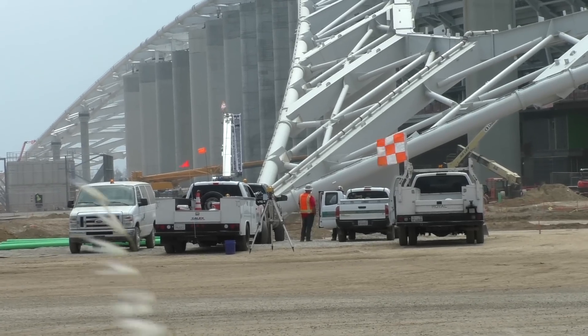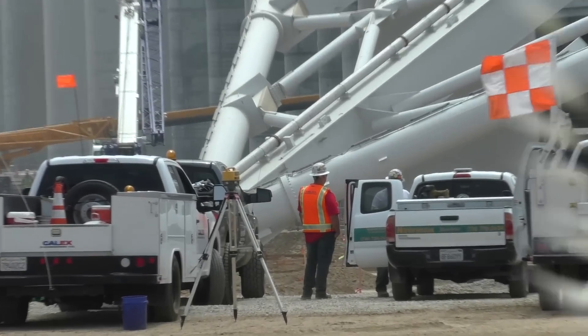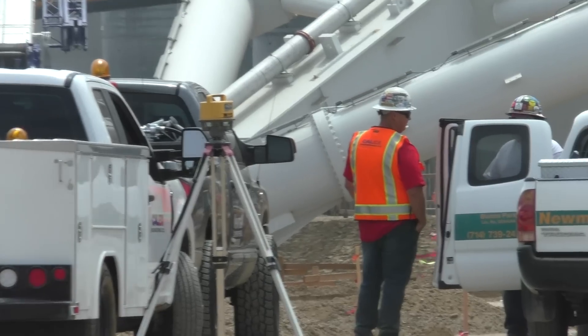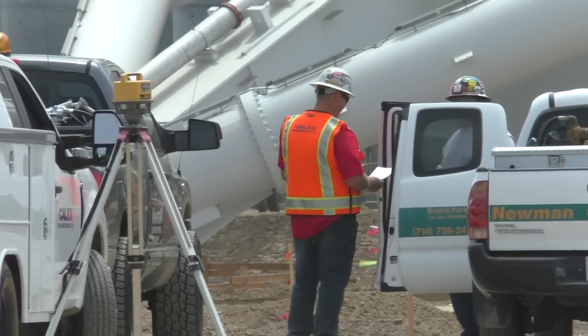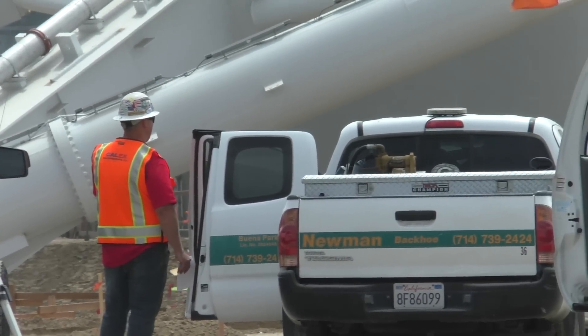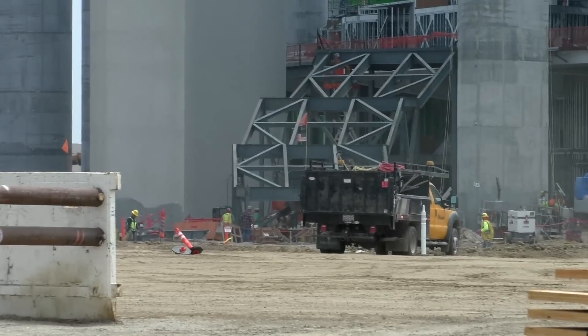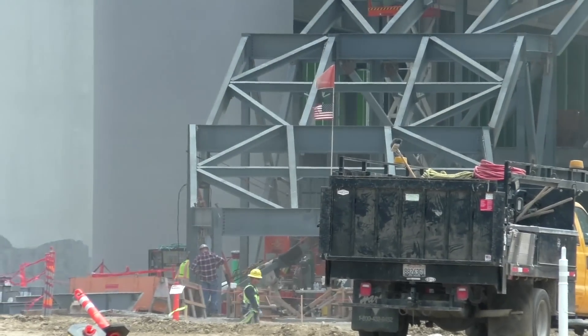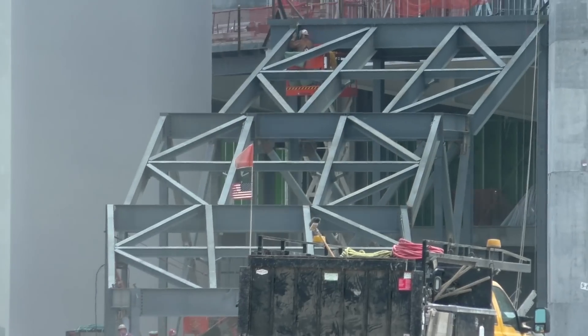Looks like some kind of surveying equipment. We've got a lot of equipment. That steel stairway structure doesn't look like much has improved on it since the last time.